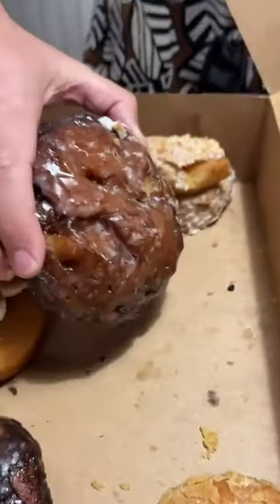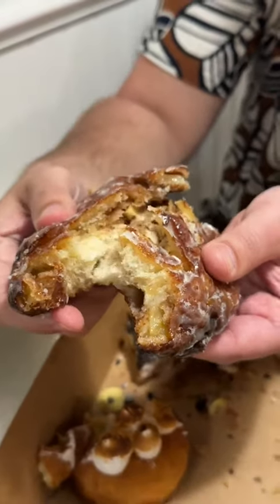And for the finale, their Apple Almond Fritter. Look at the glaze on this fritter. This is their most popular item and I can 100% see why. Holy crap. Chunks of sweet apple with a perfect glaze. When you're in Key West, come here.